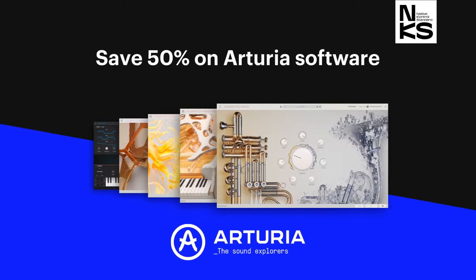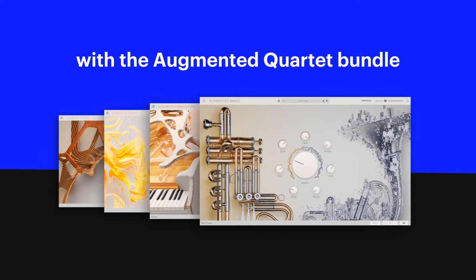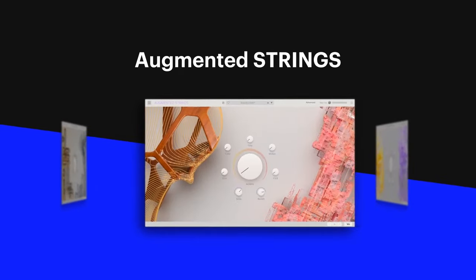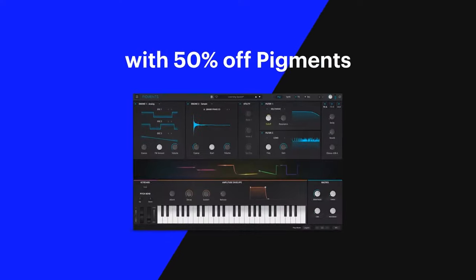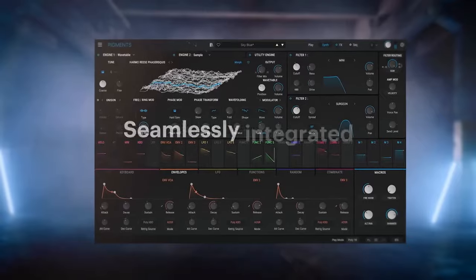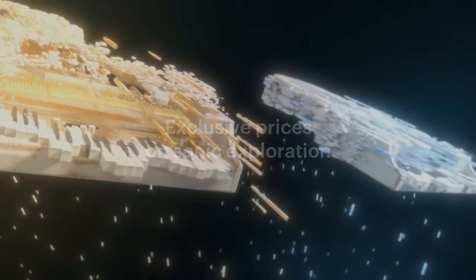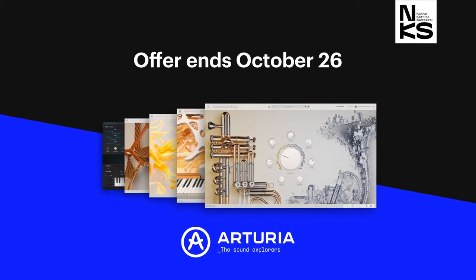Save 50% on Arturia Instruments. Get four incredible instruments with the Augmented Quartet Bundle: Augmented Grand, Augmented Brass, Augmented Strings, and Augmented Voices, plus Pigments, all NKS compatible. Get exclusive prices on the Sonic Explorations — offer ends October 26th.